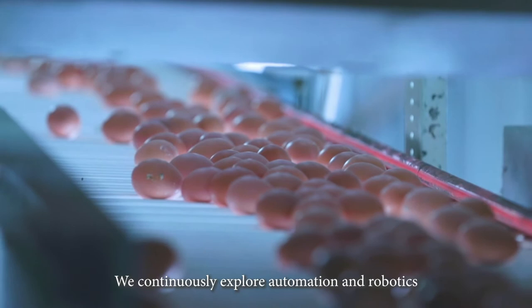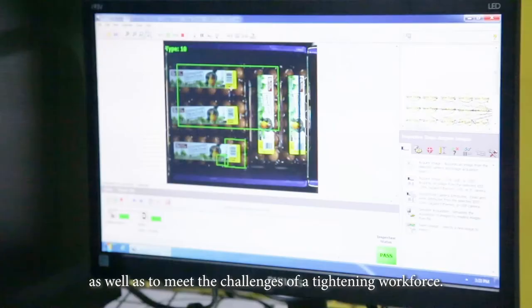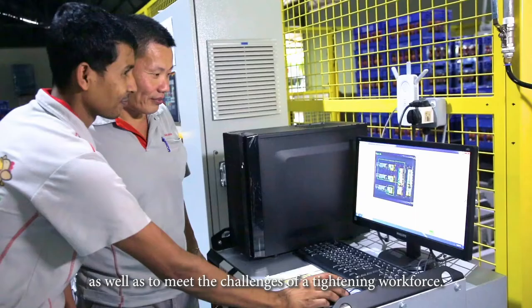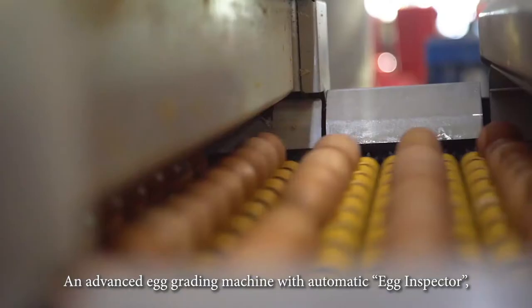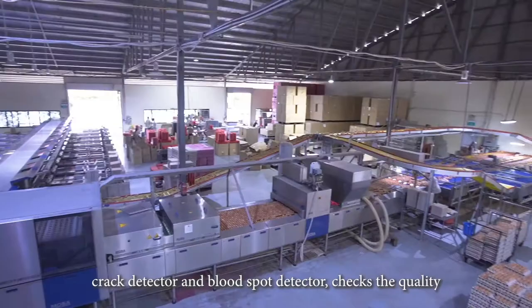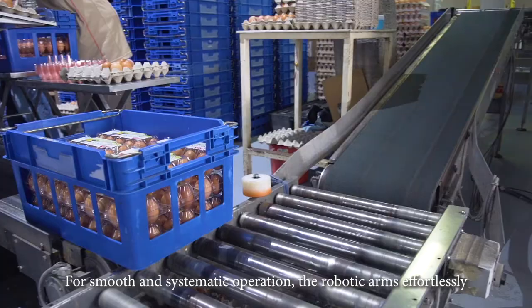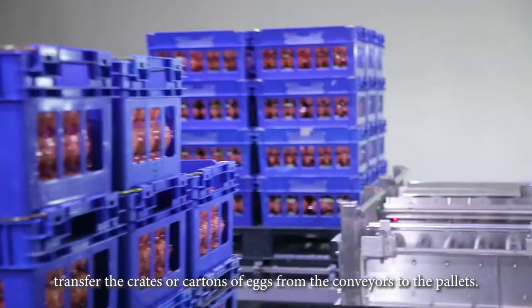We continuously explore automation and robotics to ensure that high quality is maintained as well as to meet the challenges of a tightening workforce. An advanced egg grading machine with automatic egg inspector, crack detector, and blood spot detector checks the quality and cleanliness of each egg. For smooth and systematic operation, the robotic arms effortlessly transfer the crates or cartons of eggs from the conveyors to the pallets.